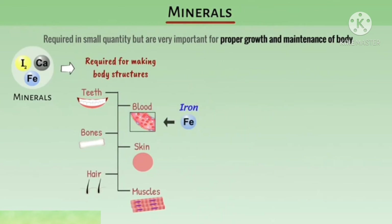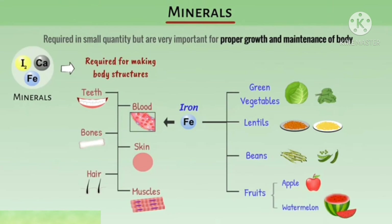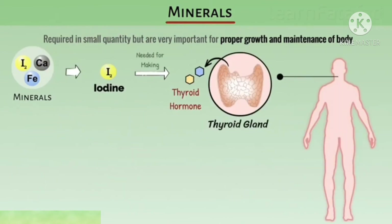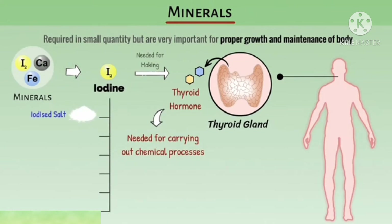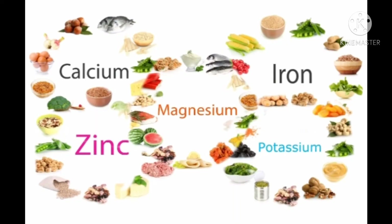Iron is most important for the formation of blood. It is obtained from green leafy vegetables, lentils, beans, and fruits like apple and watermelon. Calcium is most important for the formation of teeth and bones, obtained from milk and egg. Iodine is needed for making thyroid hormone and for carrying out chemical processes. Iodine is obtained from iodized salt, milk, ginger, leafy vegetables, fish, and seafood. Vitamins and minerals are needed in very small quantities and are known as protective food. Their rich sources are green leafy vegetables, fruits, milk, and fish.